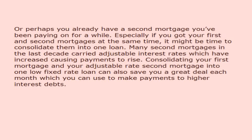Or perhaps you already have a second mortgage you've been paying on for a while. Especially if you got your first and second mortgages at the same time, it might be time to consolidate them into one loan. Many second mortgages in the last decade carried adjustable interest rates which have increased, causing payments to rise. Consolidating your first mortgage and your adjustable rate second mortgage into one low fixed rate loan can also save you a great deal each month, which you can use to make payments to higher interest debts.